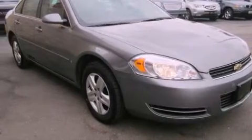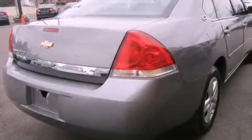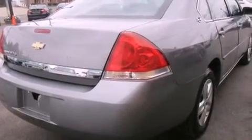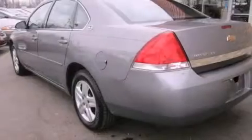Features include air conditioning, cruise control, full-power accessories, a CD player, interior wood trim accents, a passenger side vanity mirror, an engine immobilizer theft deterrent system, a passenger side airbag, a keyless entry system, and a power driver's seat.